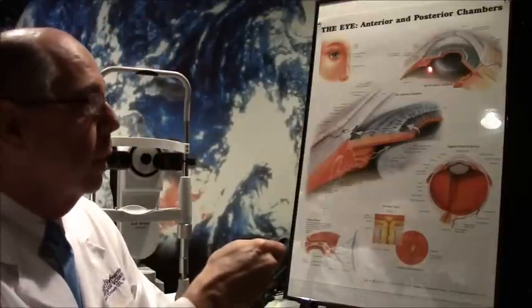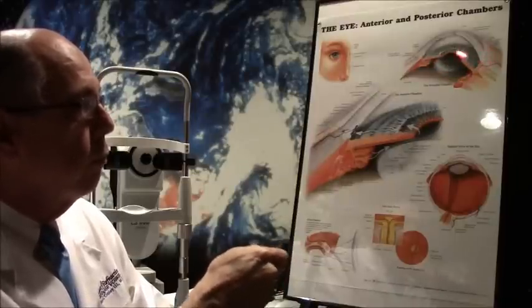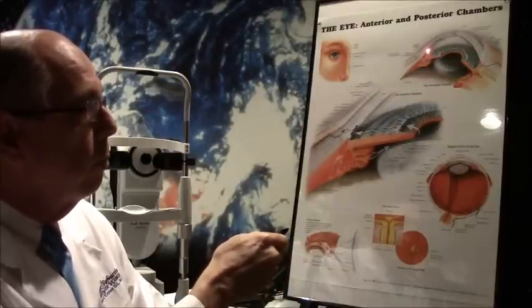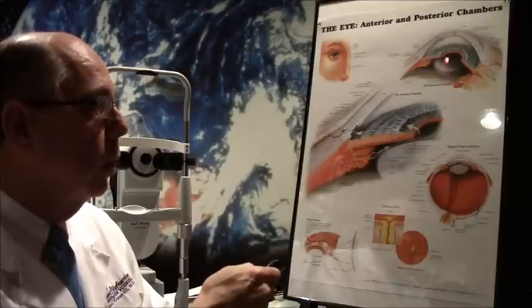There were problems with this capsule and the ligaments holding it in place — they were damaged or broke apart — so the lens had to sit in front of the iris, going from this angle over to this side. That's called an anterior chamber intraocular lens, versus the more common posterior chamber lens.